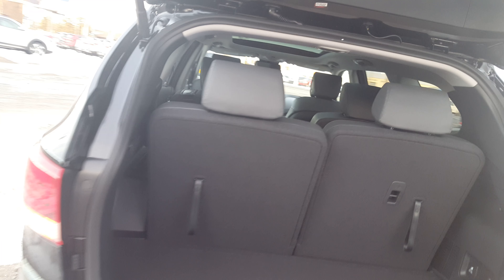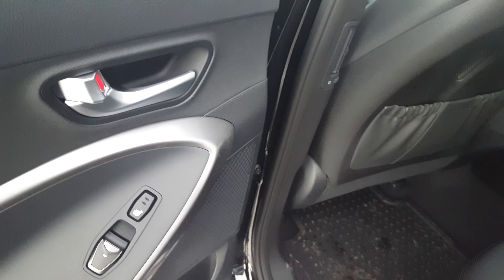Very nice chrome accents all the way around make it look really sharp, and one of our favorite features is the Hyundai Smart liftgate, which will allow you to operate the liftgate without having to touch any buttons. It's very handy, especially if you're carrying groceries or hauling around the family.